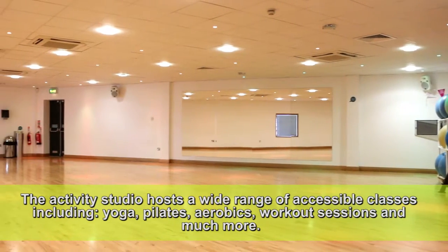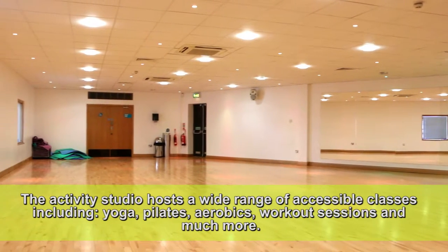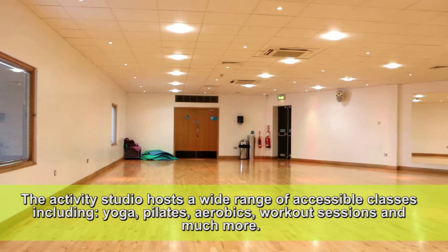The activity studio hosts a wide range of accessible classes including yoga, pilates, aerobics, workout sessions and much more.